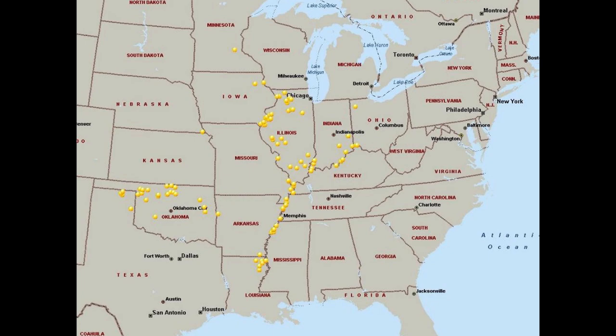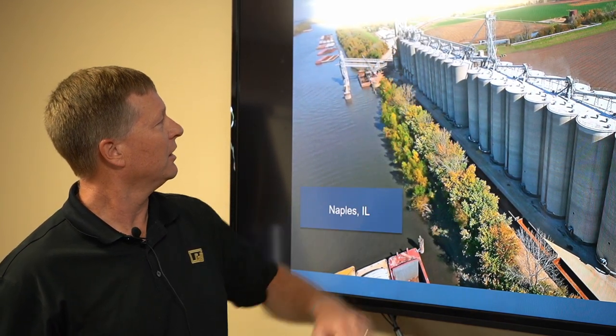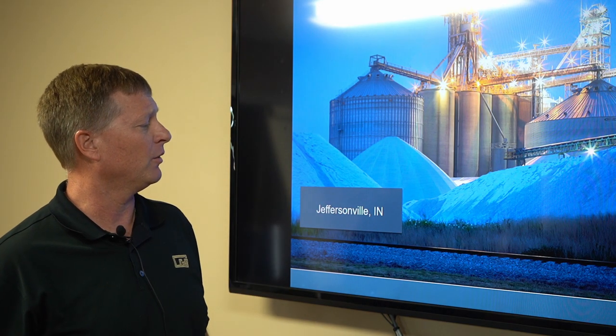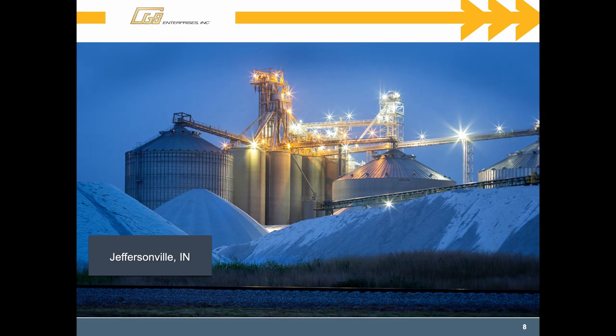The primary principle was to supply grain for export to our parent companies. This is an example from Naples, Illinois, in central northern Illinois — a nice picture of a facility with grain silos. Each one of the silos holds roughly a barge. This is a nice shot of our facility here at Jeffersonville taken one night last fall. The concrete silos hold roughly a barge — about 65,000 bushels, or 1,500 tons of product each. The larger steel structures hold anywhere from half a million to 650,000 bushels, depending on which one they are.